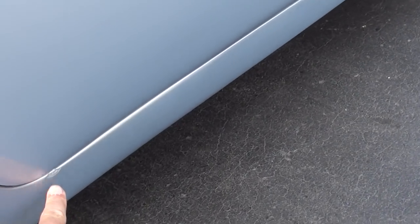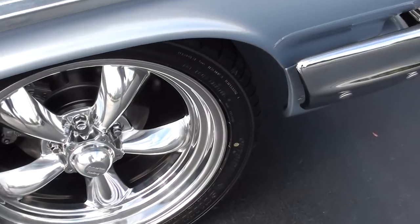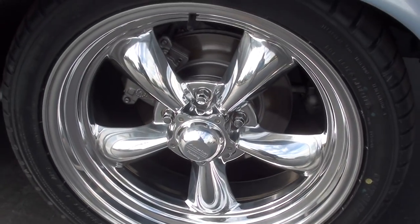A little stone peck there at the bottom of the door. They've converted it to disc brakes.